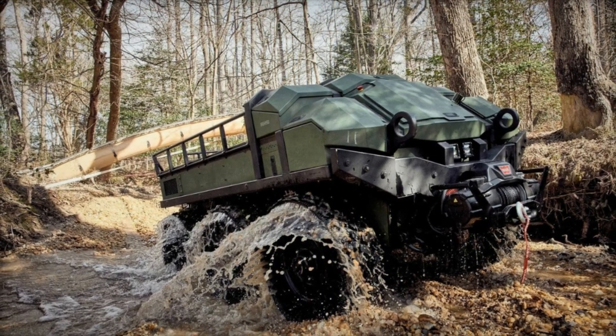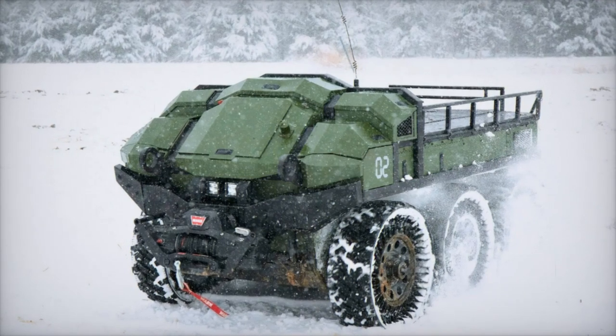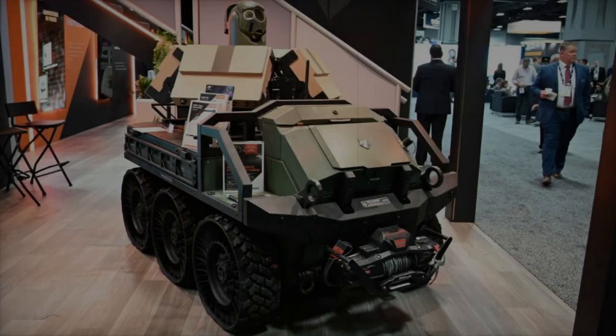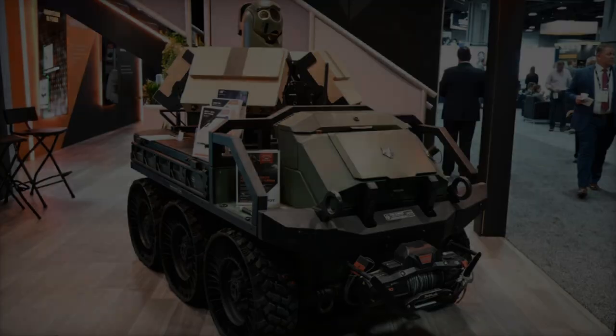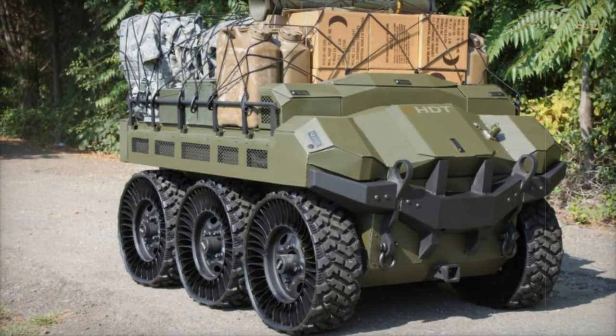According to Tom Van Doren, Chief Technology Officer of HDT Global, the HDT Hunter Wolf surpasses all SMET requirements with an advanced design tailored for future growth. "Utilizing our robotic vehicle design and manufacturing expertise, we've presented the optimal material solution to execute crucial missions on today's complex and modern battlefield, ensuring our warfighters have the reliable support required for mission success."